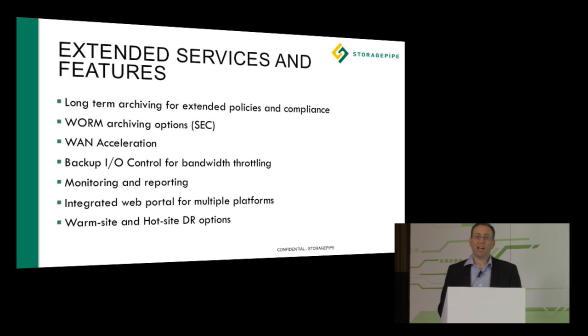We also have warm site and hot site business continuity options available for Veeam customers. Wherever your recovery requirements are, we can address them — whether that's full replication and immediate failover, or a warm site option where you're comfortable failing over within 48, 24, or 8 hours depending on your requirements.